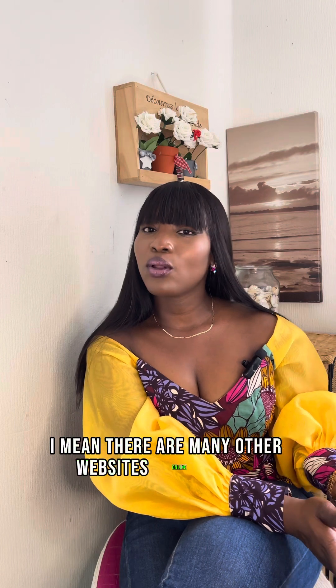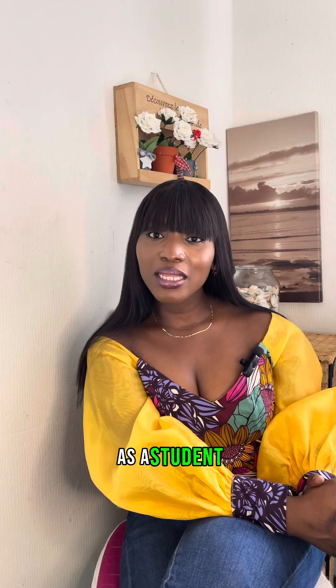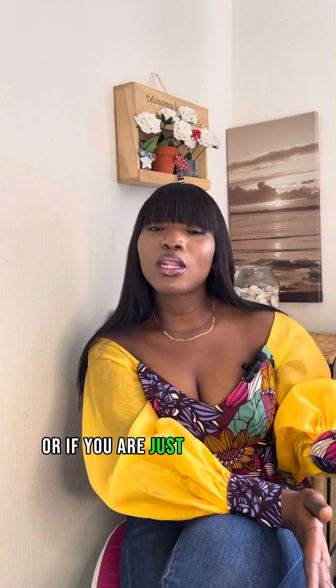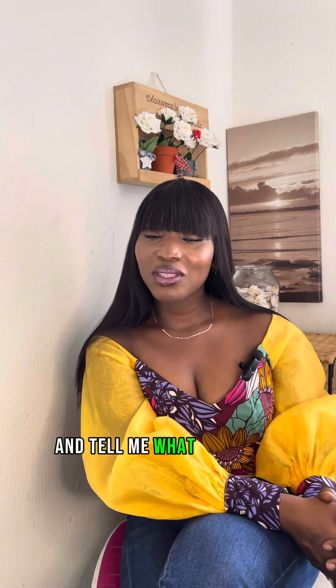There are many other websites online where you can find free books, but these are my top six for students, teachers, professors, entrepreneurs, or anyone looking to learn a skill or read a novel. Try the six websites and tell me what you think.